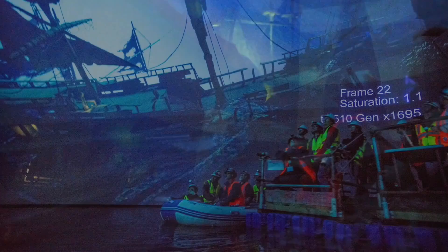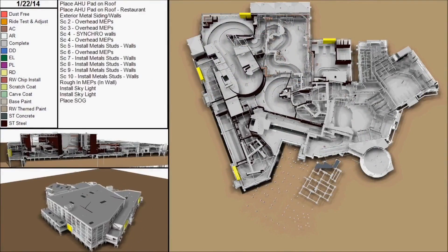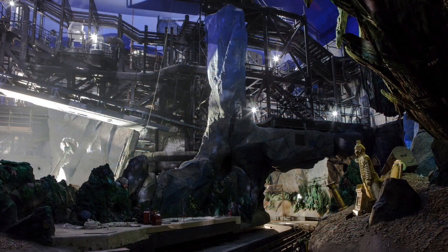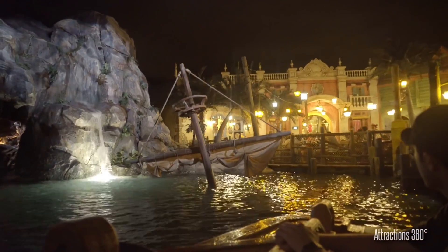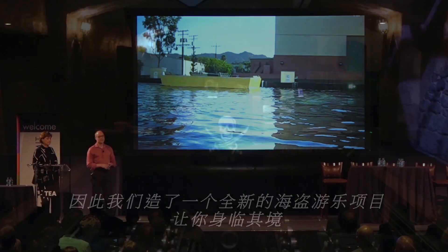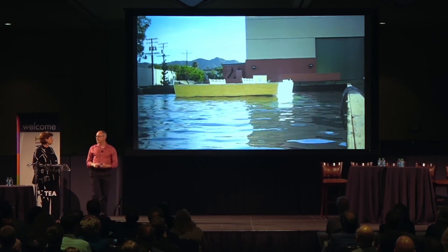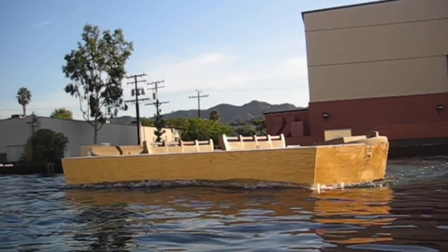Taking place in Disney's largest show building ever, Battle for the Sunken Treasure takes place behind a fortress in the Treasure Cove section of the park. At around 200,000 square feet, the building contains the ride and its Blue Bayou style counterpart restaurant. Just after being approved, the development team set out to create a prototype of the ride system in Glendale, California and later tested some of the preliminary scenes on it as well.